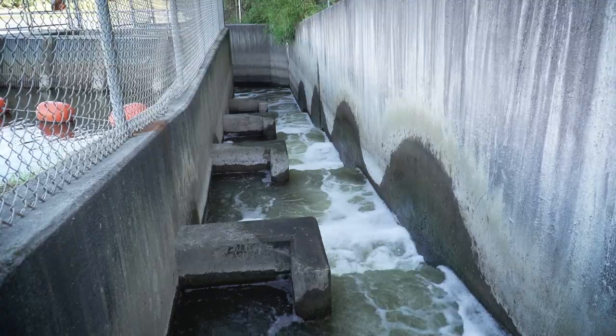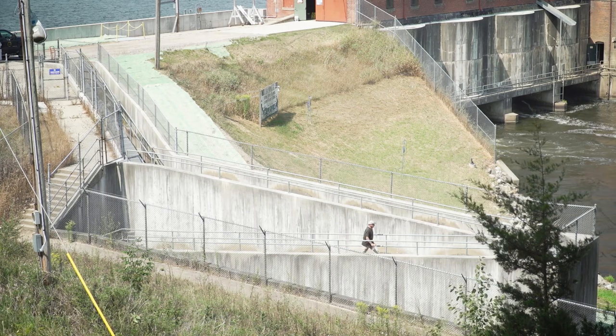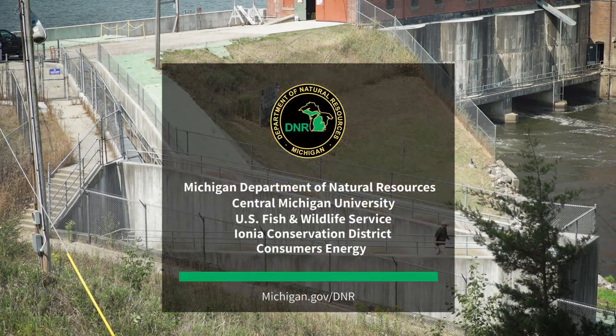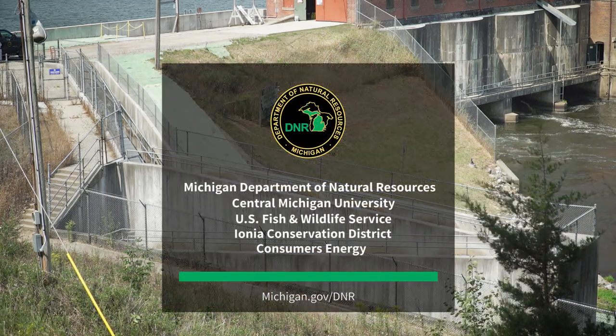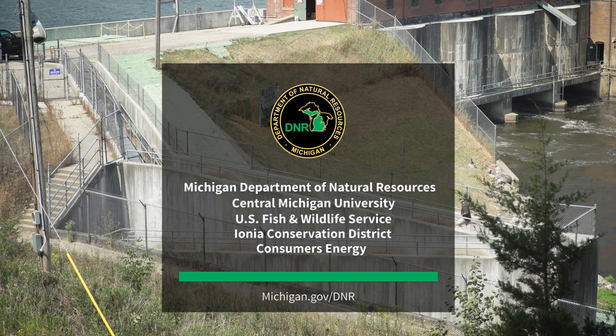By propagating these mussels and releasing them, hopefully we'll increase the population and assist toward the recovery of the snuffbox. This project would not happen without the strong partnerships that we have with Central Michigan University, United States Fish and Wildlife Service, Ionia Conservation District, and Consumers Energy.